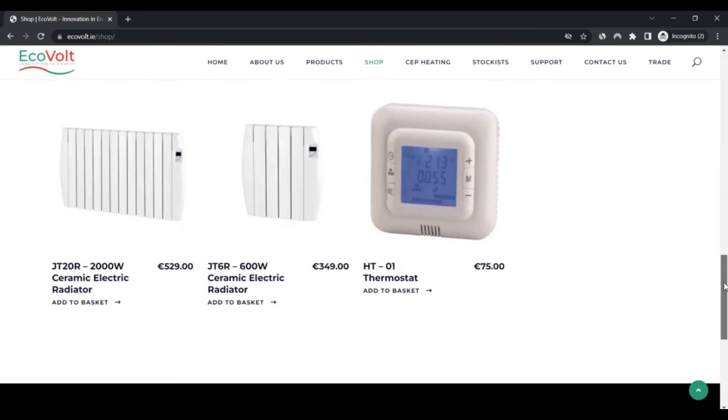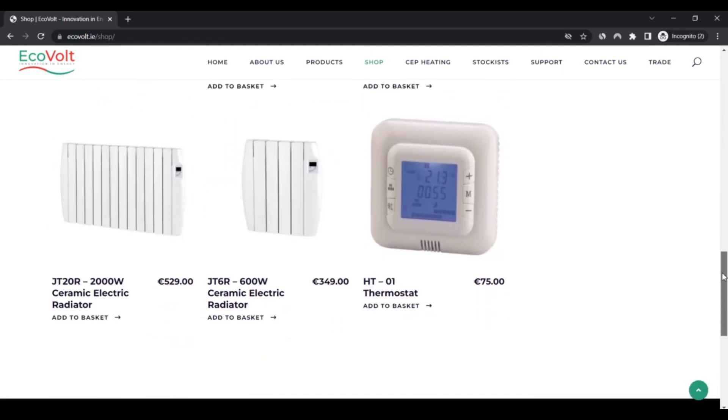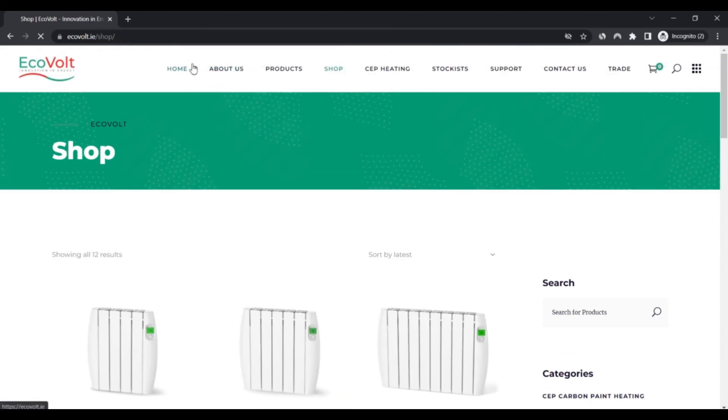On the negative side, there are no specific customer reviews on social media, and no customer care contact number is mentioned on the website.